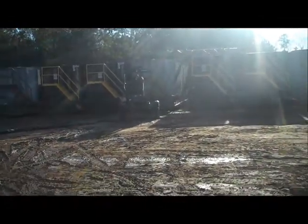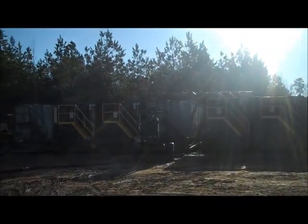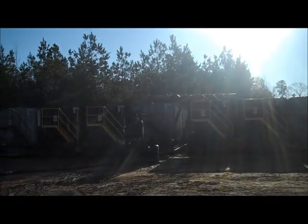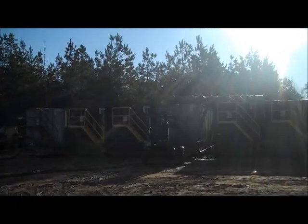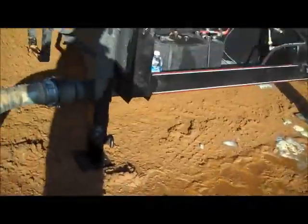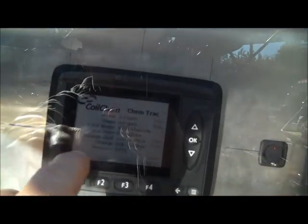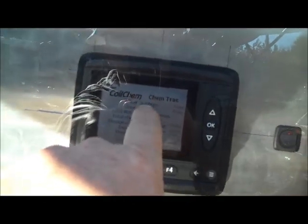We're at a location in East Texas, and this is our delivery system. Here we're tied into the frack tanks, running through a centrifugal pump. We pressure across the hose over into our system. This is what we call the ChemTrack system. The ChemTrack allows us to measure the fluid flow that we're pumping through.